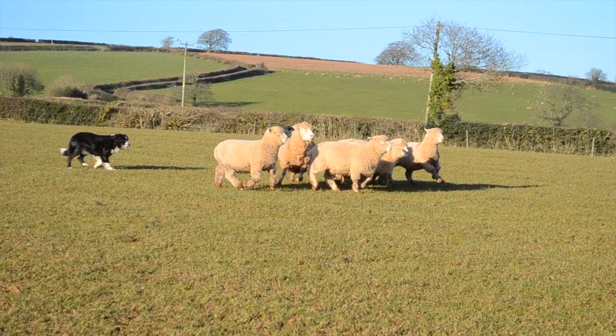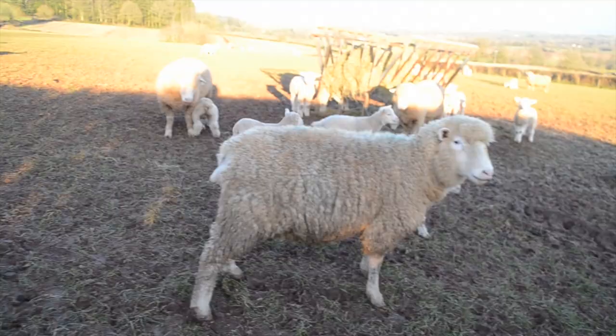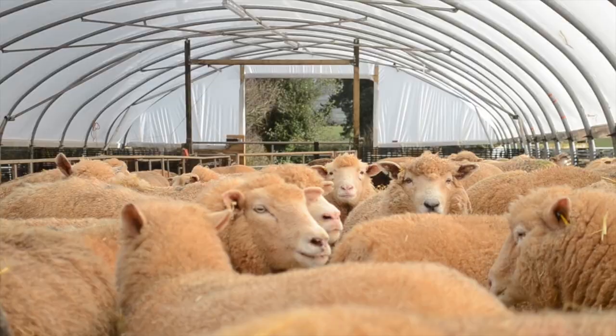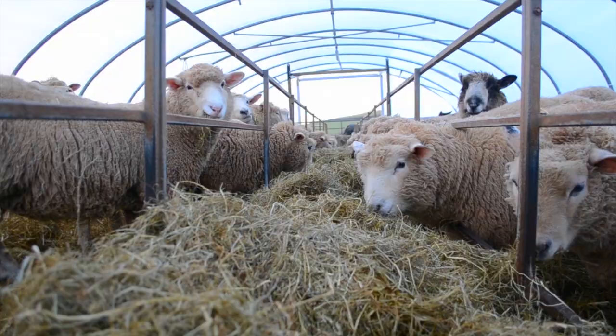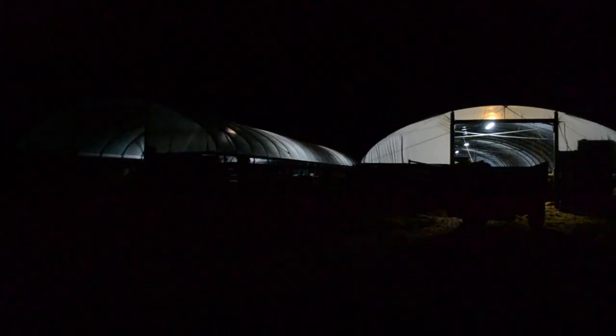The ewes are brought into these tunnels by Flayne and Kim, and are ready to lamb. Before they lamb, they are fed ewe rolls and silage every day. They are checked daily, and night shifts are dedicated to check on them during the evening.